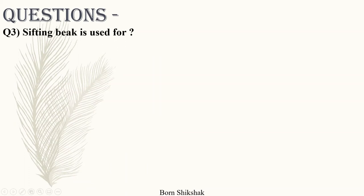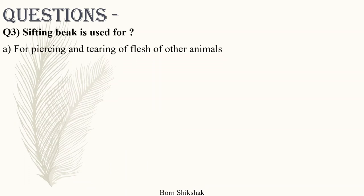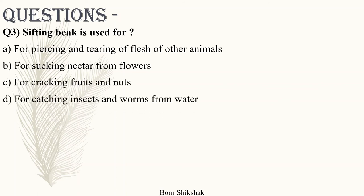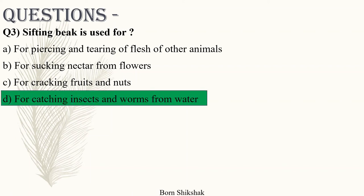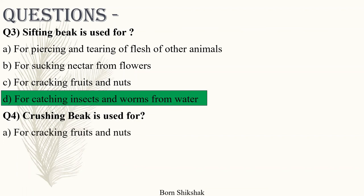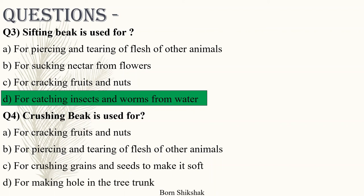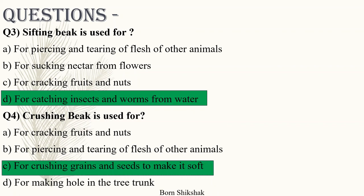Question 3 answer options: a) For piercing and tearing of flesh of other animals, b) For sucking nectar from flowers, c) For cracking fruits and nuts, d) For catching insects and worms from water. Answer: d) For catching insects and worms from water. Question 4: Crushing beak is used for — a) For cracking fruits and nuts, b) For piercing and tearing flesh of other animals, c) For crushing grains and seeds to make them soft, d) For making holes in the tree trunk. Answer: c) For crushing grains and seeds to make them soft.